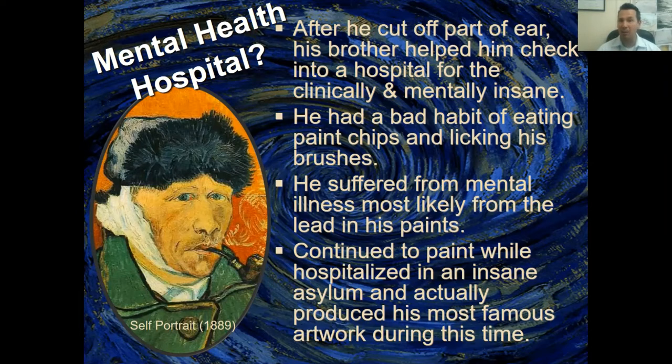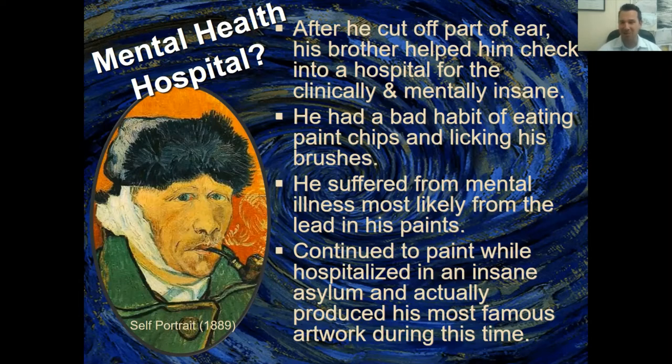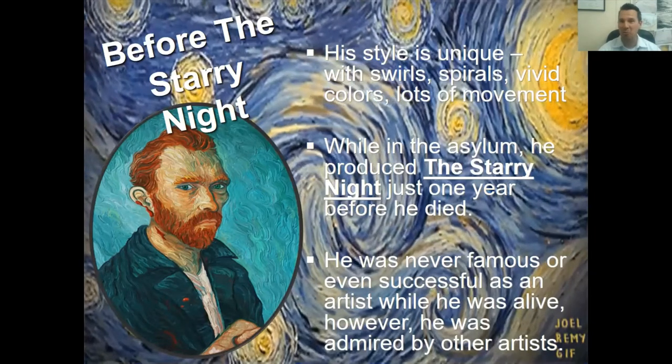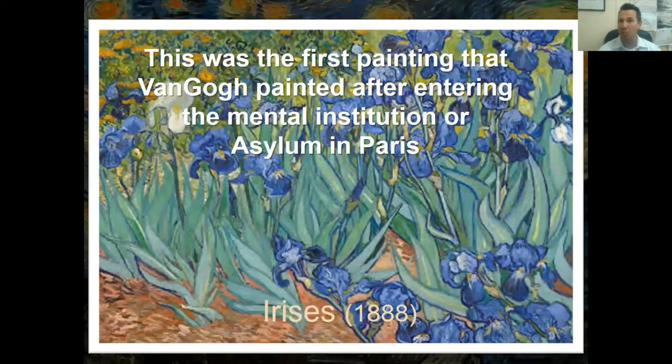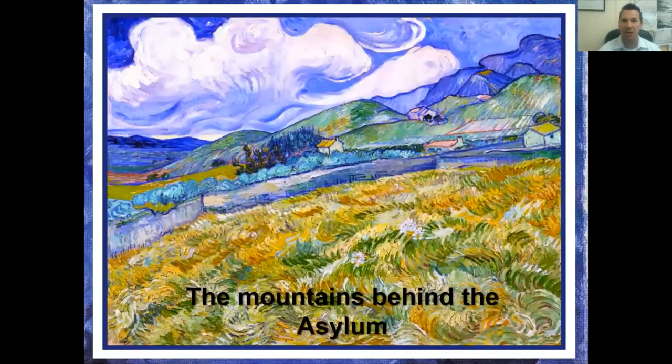He continued to paint while in the hospital for the clinically insane — the insane asylum. He was only in there for about a year and a half before he died, and he produced most of his most famous artwork during that time. His style features swirls, spirals, vivid colors, and lots of movement. While in the asylum he produced The Starry Night — just one year before he died.